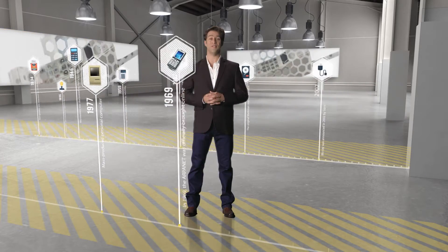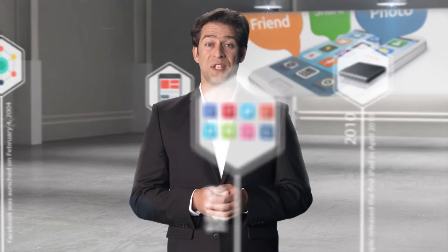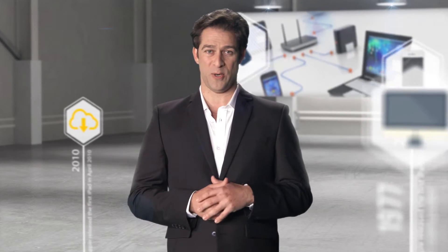The first computer, the mobile phone, GPS, the internet, smartphones, social networking and machine-to-machine communication. Incredible progress.